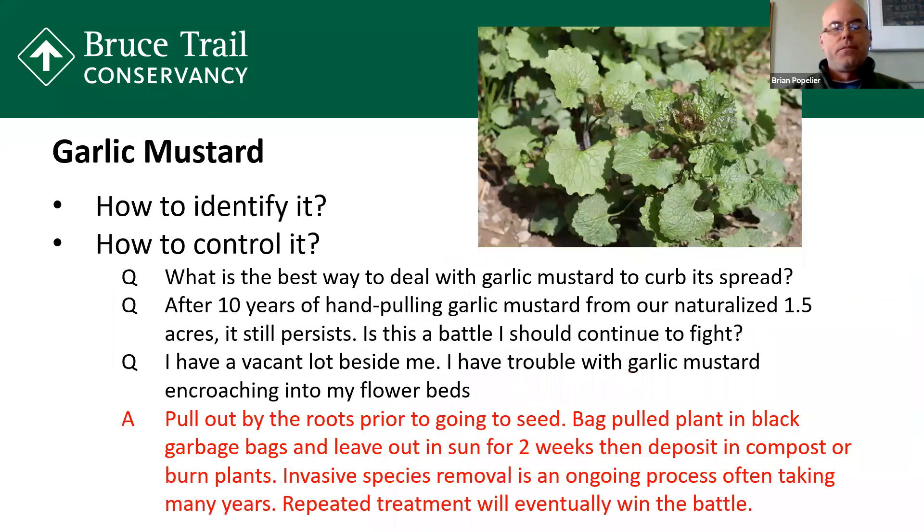Garlic mustard has what I call scallop-shaped leaves. It's a biennial, so the first year it grows you'll see just a patch of leaves and it doesn't flower — it flowers in its second year. The flowers are white with four petals, your typical mustard-looking plant. It's very important to control these. The best way to control garlic mustard is to pull it. You have to pull it and make sure you pull all the roots out. Just snapping off the plant at the ground isn't going to do the trick because it'll just regrow from the roots. You hand-pull it all out and put it in a bag — I recommend a black plastic garbage bag. When you leave that out in the sun for two weeks, it basically cooks the plant and the seeds, so it doesn't make the seed viable.